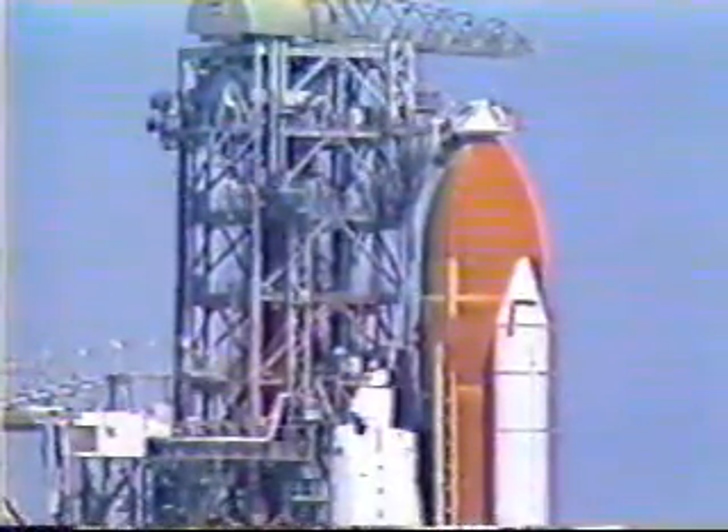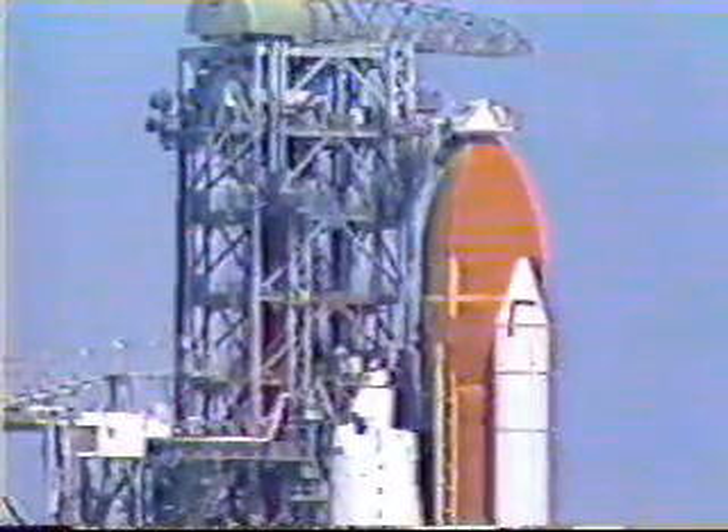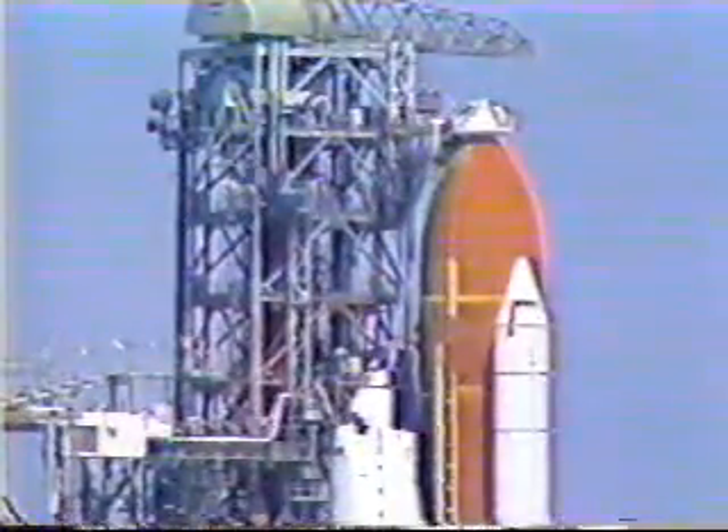Three, two, one, mark. T-minus four minutes and counting. And we have picked up the count. It's now T-minus three minutes, 55 seconds and counting.